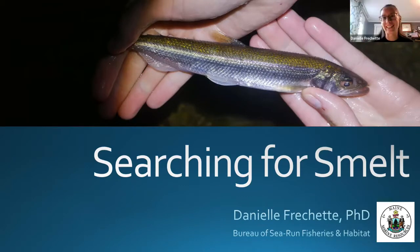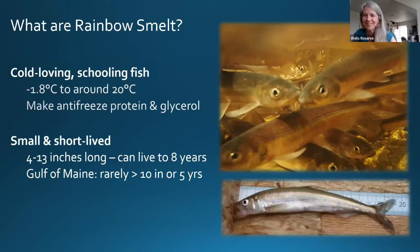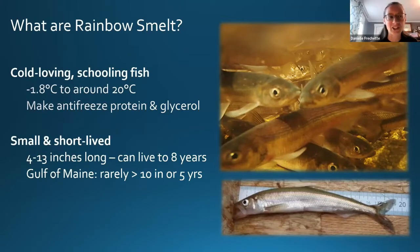Rainbow smelt are a really cold-loving schooling fish. They are actually the first of our sea run fish to return to Maine streams and rivers every spring. Because of their love of cold water, they are found in water as cold as minus two degrees Celsius — below freezing — up to about 20 degrees Celsius, or about 70 Fahrenheit. They actually make an antifreeze protein and also make glycerol in their bodies.